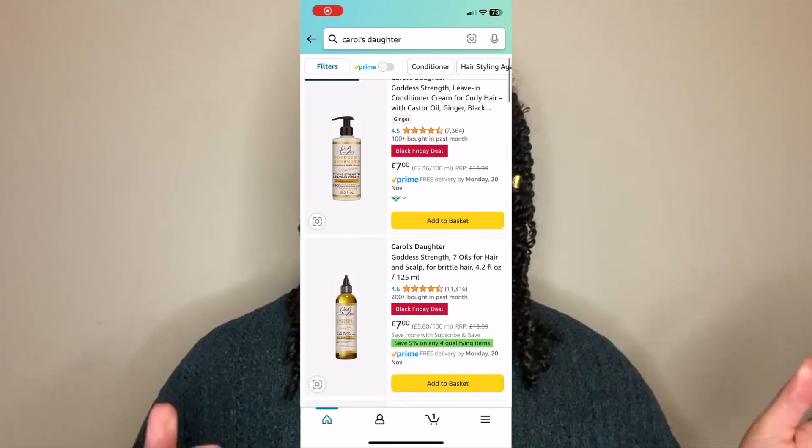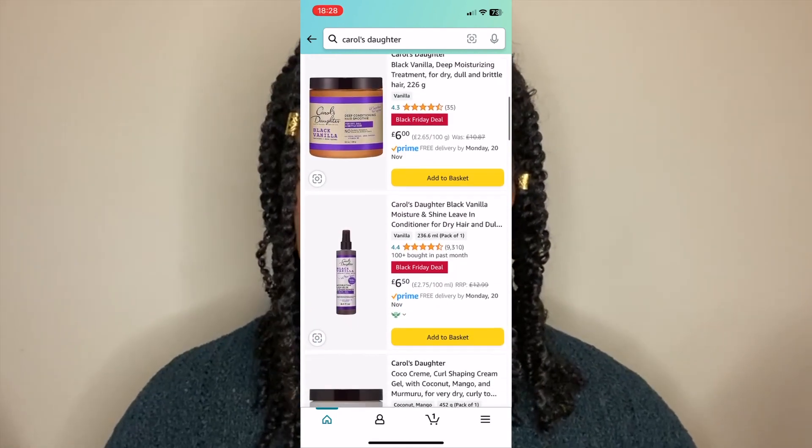Another one I haven't mentioned before for Black Friday deals is Amazon. Amazon is actually doing some Black Friday deals — I noticed they are doing some on Carol's Daughter. When I was looking the other day I saw a product for six pounds, which is so good. I'm considering buying it myself, so fingers crossed it's not out of stock. It's really good that Amazon is finally doing curly hair product deals for Black Friday because normally things were left at full price. I'll link the Carol's Daughter products in the description below.